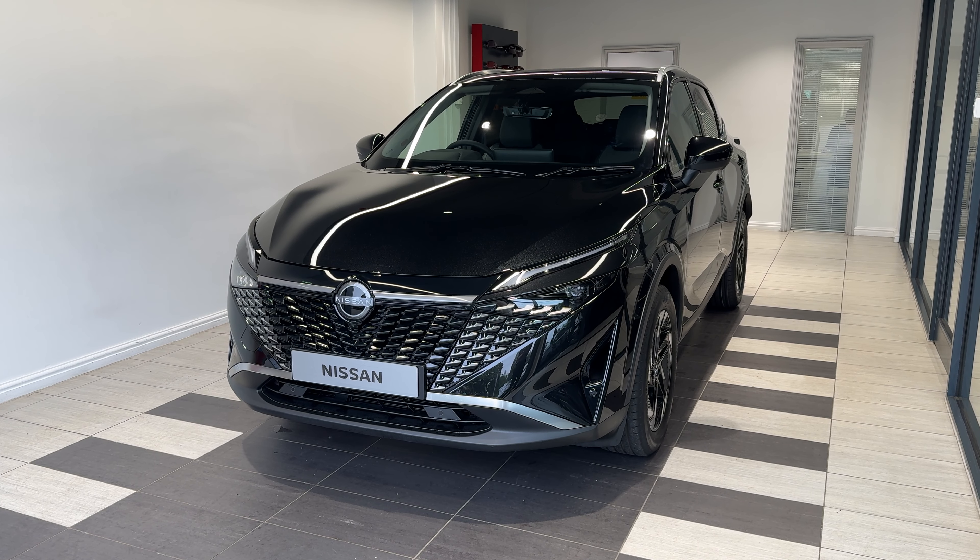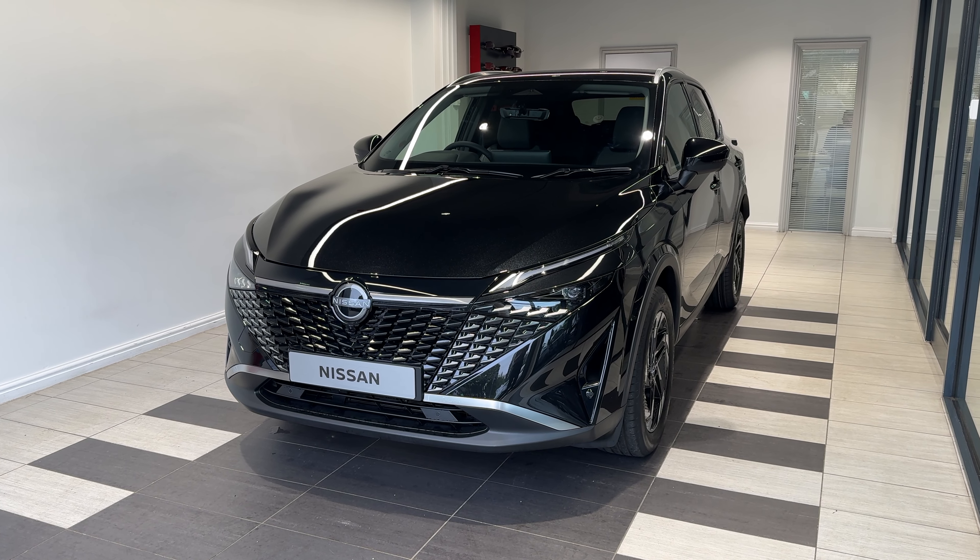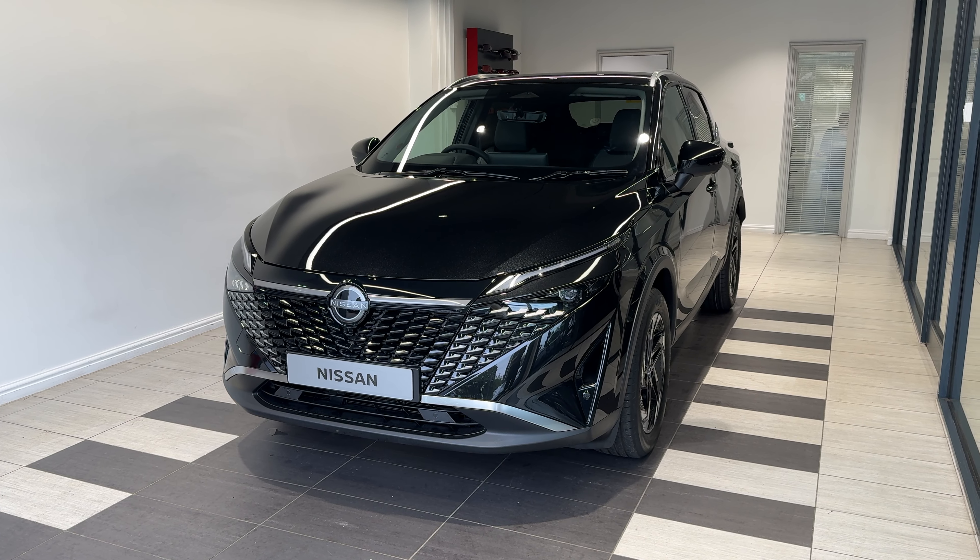Hello and welcome to Smith's Nissan in Peterborough. Here we have a brand new Nissan Qashqai 1.3 DIG-T N Connector petrol manual finished in pearl black. This vehicle is in stock and ready to purchase now. Let me show you around the car.